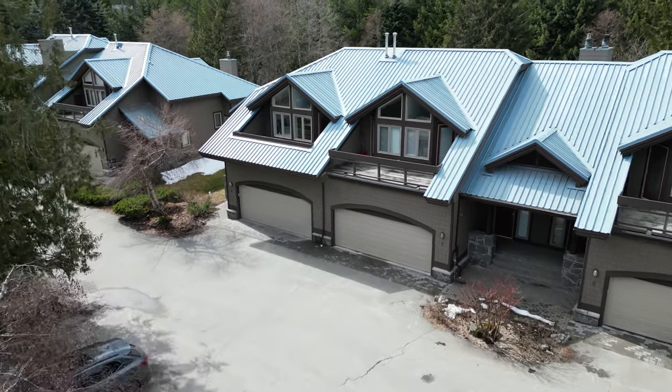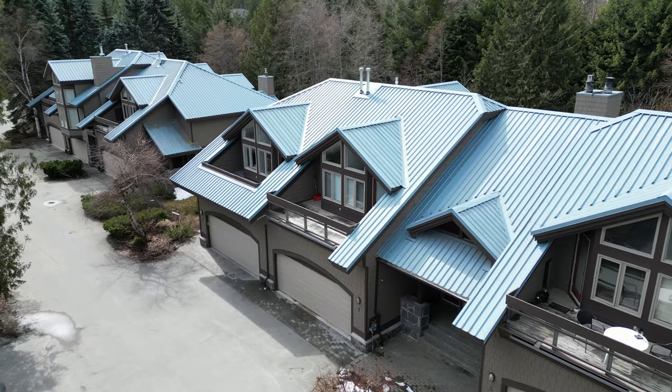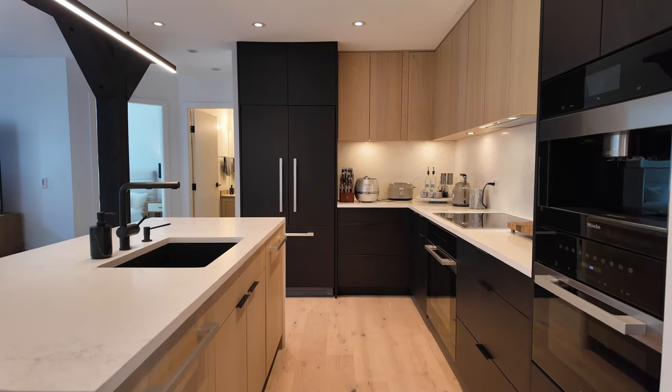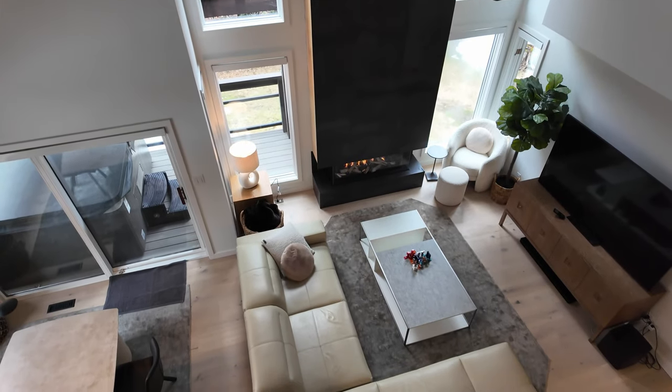Number four Baseline is an end unit and one of the largest floor plans, located on the sought-after quiet non-highway side of the complex. It's been completely renovated to the highest standard by local contractor Mark Charlon with Whistler Haven Contracting.